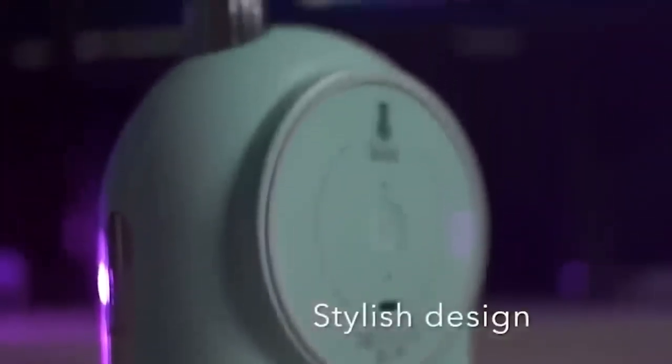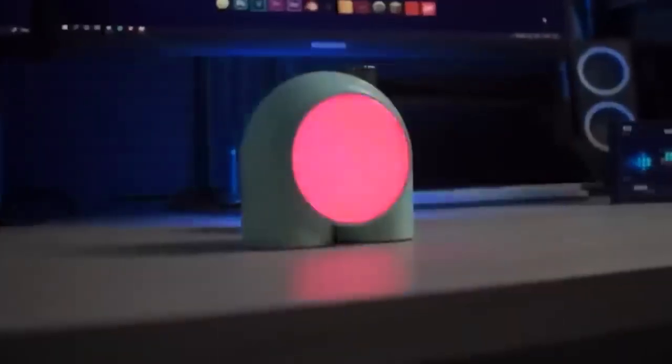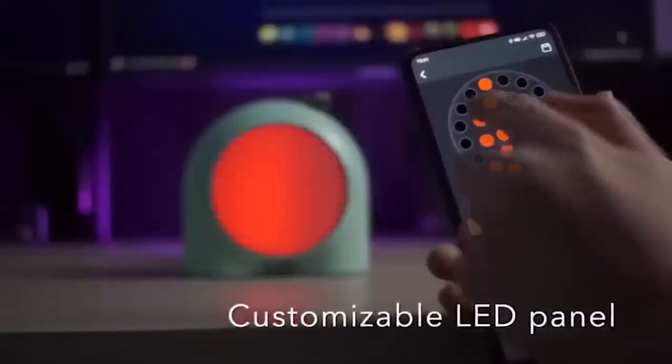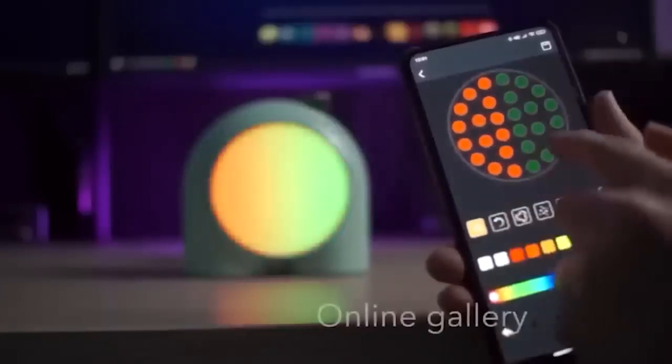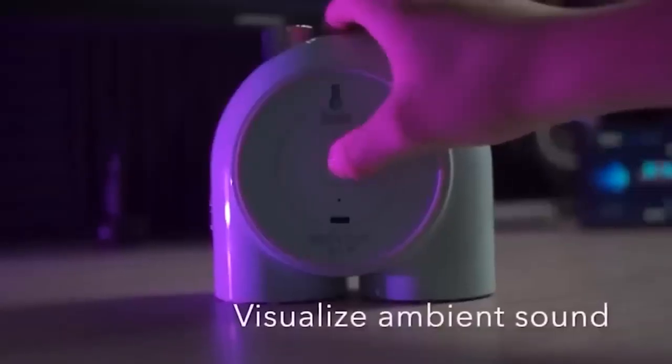Now let us talk about the cute Planet 9 nightlight, which reminded me of a little character from a game. This nightlight lets you separately adjust the color of each LED. In addition, it has many flickering and glow options that can be synchronized to music, creating a unique atmosphere in the room. You can also set it to function as a luminous alarm clock.